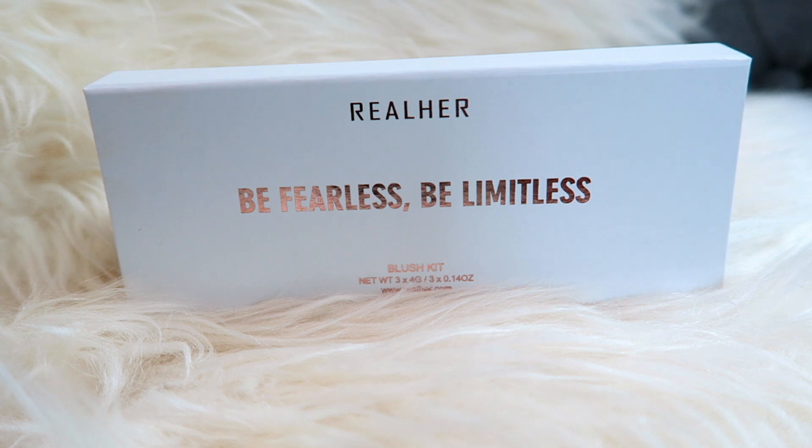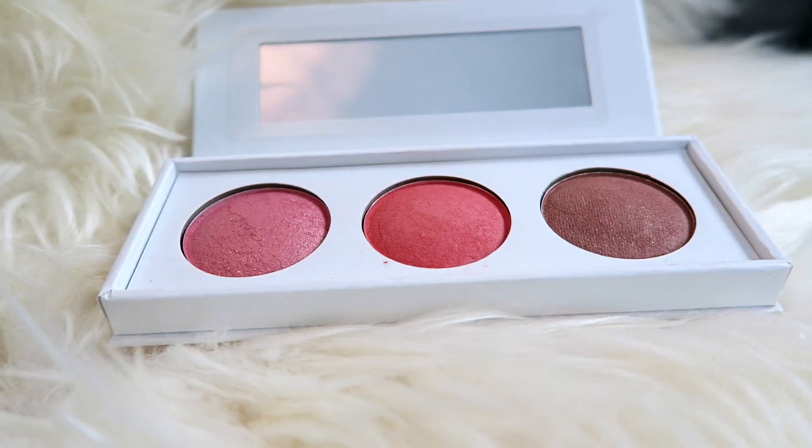The next thing — I've only tried it out once, and that was today. It's by the brand Real Her, which BoxyCharm has included before so I'm a little familiar with it. This is a little blush kit. First of all, the packaging is always beautiful on this Real Her stuff — it's plain white with really pretty rose gold lettering, and it feels really nice. It has a little mirror inside and three different blush colors. I used one of them today, the one called Fearless. There's also Limitless and Unstoppable. The Fearless one kind of reminded me of the NARS blush — it's really pretty with just a tiny bit of shimmer in it.